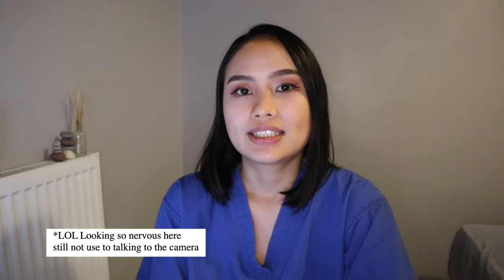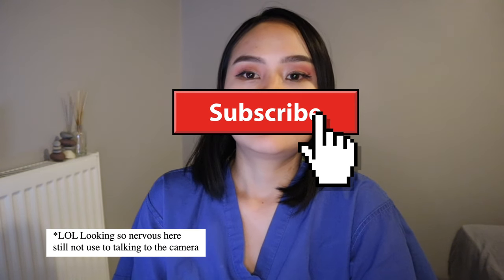Hopefully this video has been informative. This is just a brief overview of how I did my application. I started in August 2019 and arrived in the UK on January 31st, 2020 — so it was quite quick. If you have more detailed questions, comment down below or message me. Thank you for watching, and please don't forget to click the subscribe button!